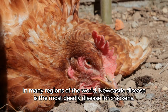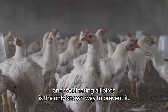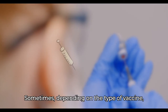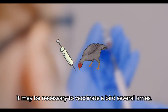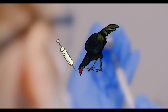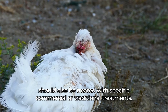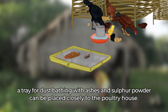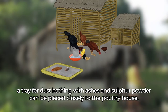In many regions of the world, Newcastle disease is the most deadly disease for chickens, and vaccinating all birds is the only known way to prevent it. Sometimes, depending on the type of vaccine, it may be necessary to vaccinate a bird several times. Parasites, which can live either on or inside the birds, should also be treated with specific commercial or traditional treatments. For parasite prevention, a tray for dust bathing with ashes and sulfur powder can be placed close to the poultry house.